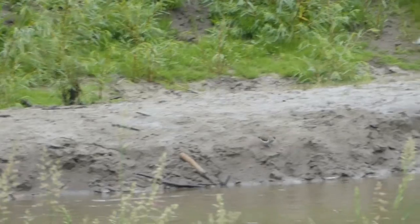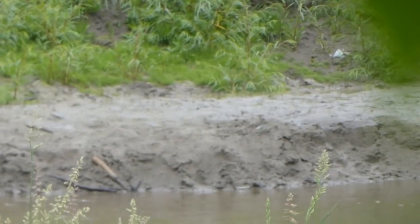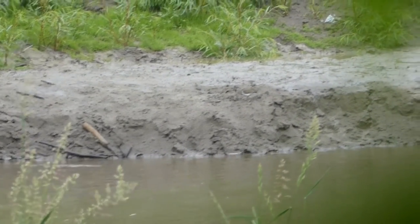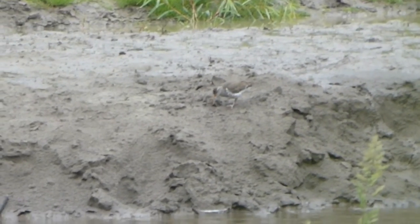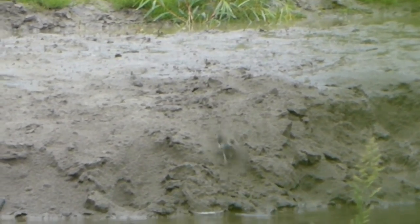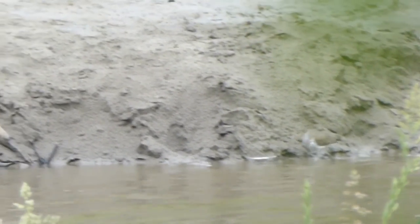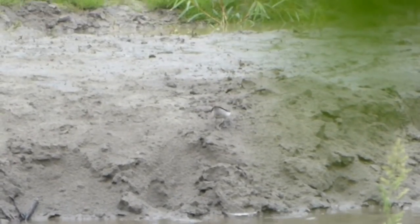We also saw this bird at the creek. Watch very closely — this bird is a master at camouflage and is also very shy. This is a spotted sandpiper, and we can tell because it does a sort of bobbing motion of its tail as it moves. In the summer they have a bright orange beak and lots of contrasting markings, but these disappear later in the summer.